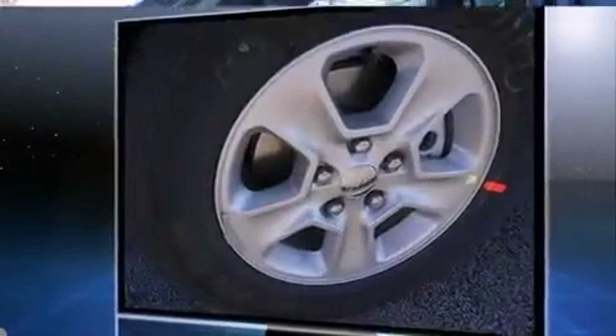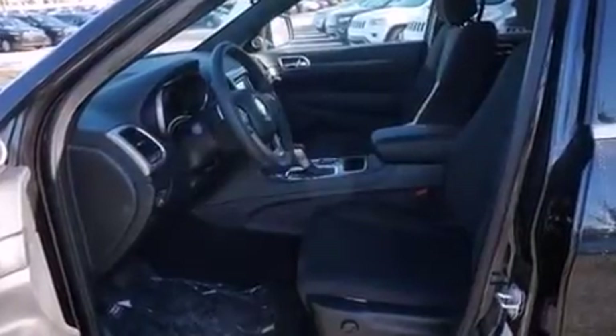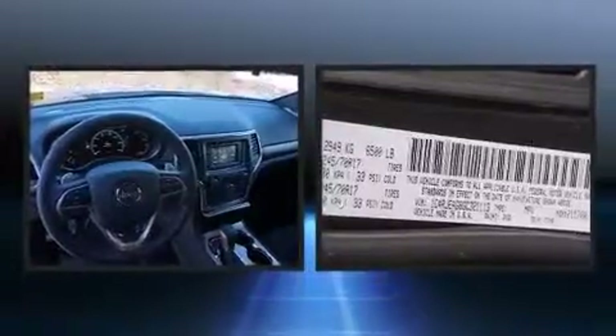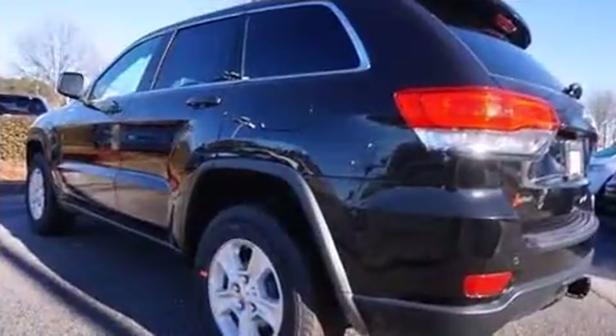It has a refined six-cylinder engine. Jeep prioritized fit and finish, as evidenced by a tachometer, variably intermittent wipers, an outside temperature display, front fog lights, skid plates, and much more.